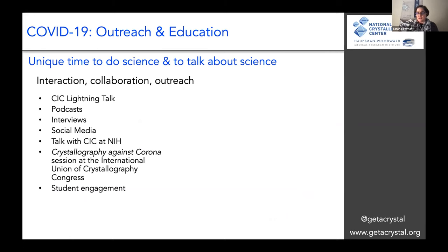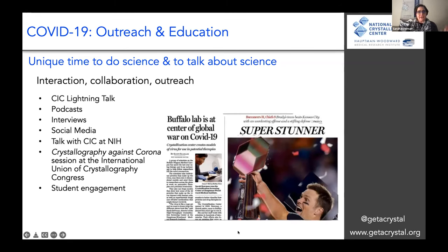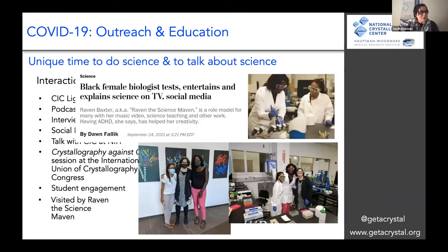COVID-19 has of course been really terrible, but also a really amazing time to be a scientist and to do outreach and talk about science. One of the first things I was able to do was the KICK lightning talk in October 2020. I've since done podcasts and interviews, including being featured the day after the Super Bowl on the front page of the Buffalo News — a student even Photoshopped a crystal over the Lombardi Trophy. We've been active in social media, participated in talks at the NIH, had a lot of student engagement, and were recently visited by Raven, the Science Maven, a science communicator. We did crystallization experiments in the lab that were featured in the Washington Post.